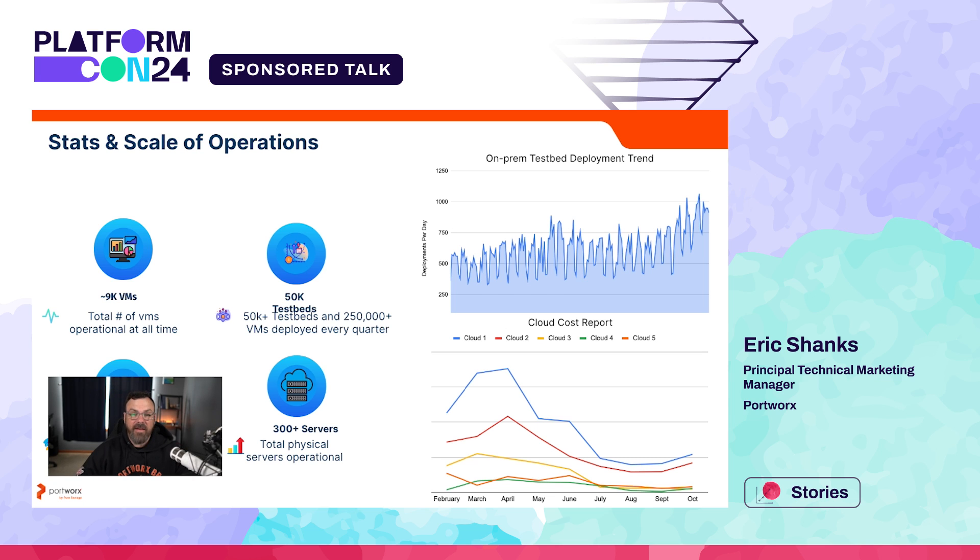This is my favorite stat of all time: the number of our deployments is actually increasing over time, but our cloud costs are decreasing because of our IDP. This is a super important figure that shows the importance of an internal developer platform.